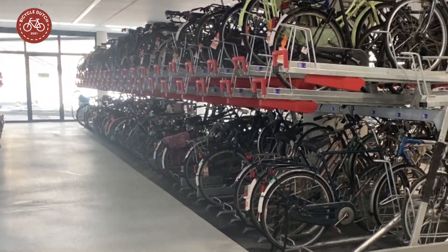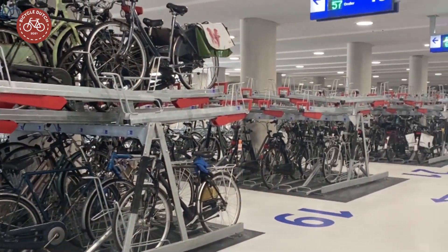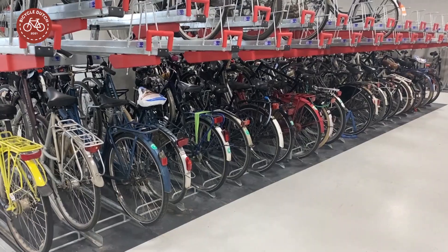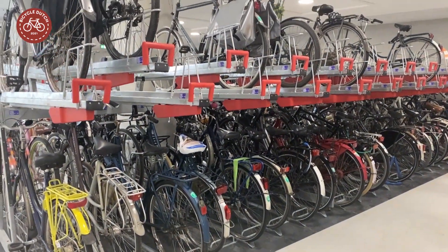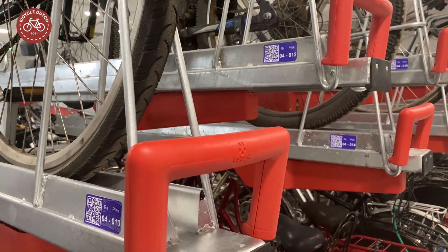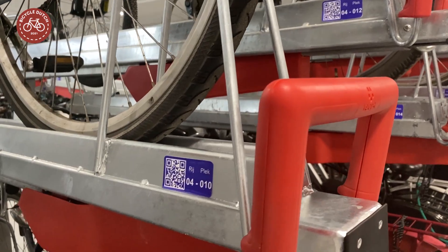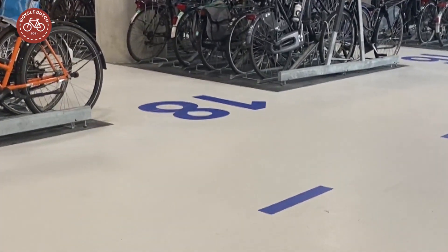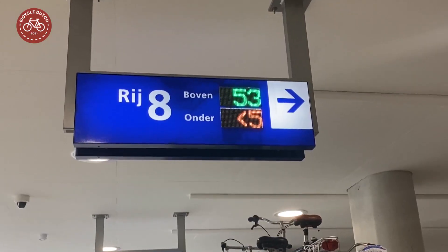Bicycles can be stored in the very common multi-level racks — for the Netherlands — with a folding and extendable top gutter, making parking easy on both levels. All racks have a QR code with a unique number, and that also goes for each row. There are numbers on the floors as well as on the ceiling.